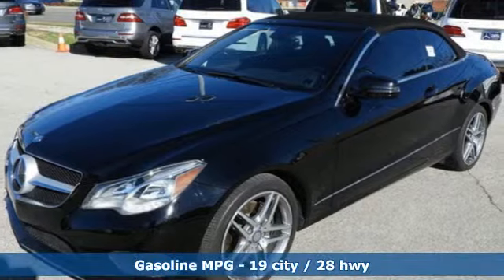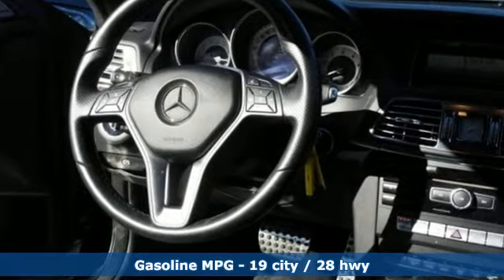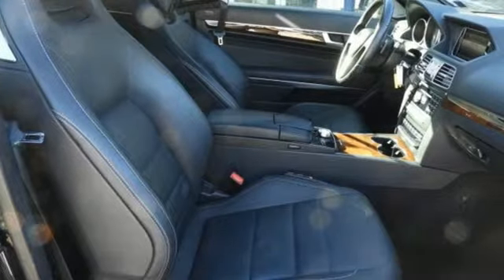It's equipped for all your driving needs and wants: external memory control, power heated mirrors, front heated leather sport seats, and auto dimming rear view mirror.